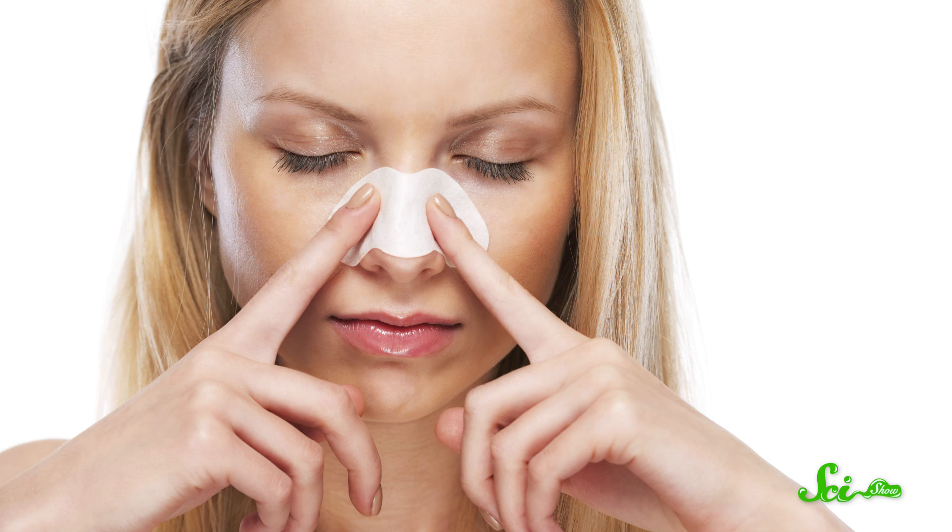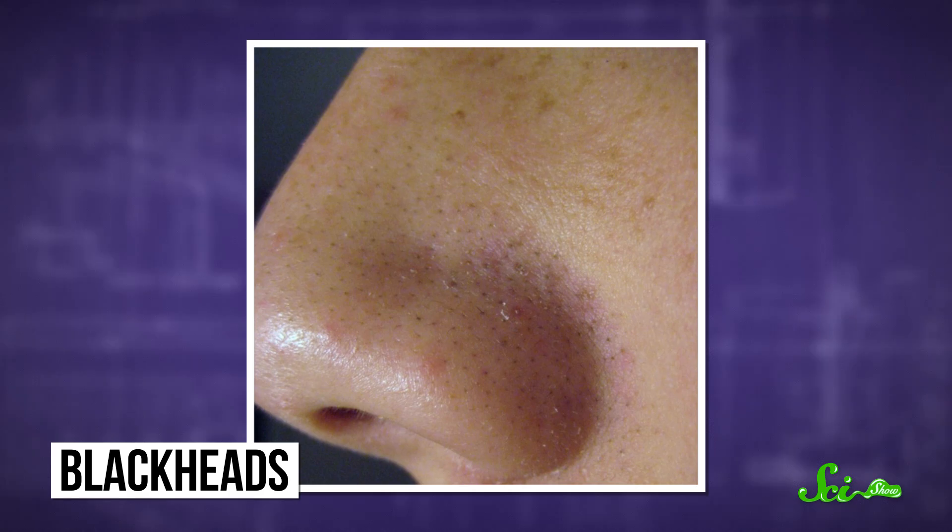If you're tired of being made to feel bad about your skin, getting zit-shamed by commercials for lotions or little strips that get rid of those unsightly spots on your nose, then I have some good news for you. Those ads often refer to those tiny little spots as blackheads, but that is not what they are. Those are just your normal hair follicles doing what they're supposed to do.